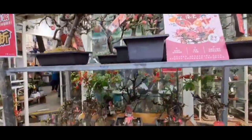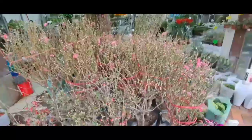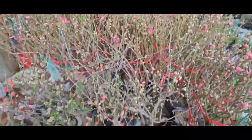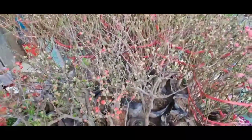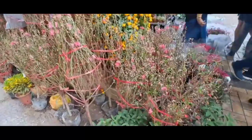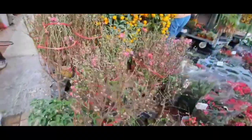Nah sekarang kita masuk ke bunga sakura. Di bobo aku ya, setiap tahun kalau Lebaran Cina itu pasti ada sakura. Karena kungkung suka banget sama bunga ini, jadi setiap tahun dia beli, dan belinya itu bukan yang kecil, yang besar, satu rumah gitu.